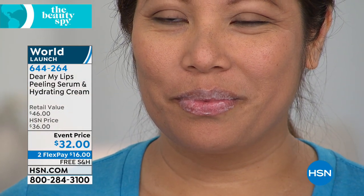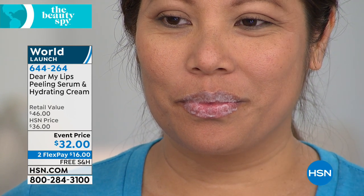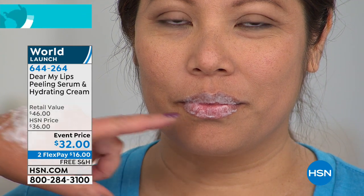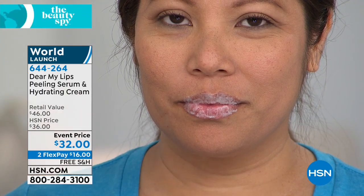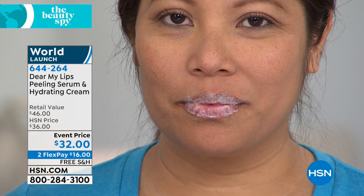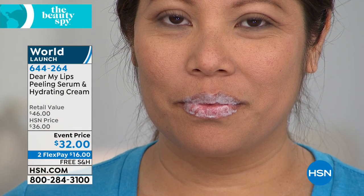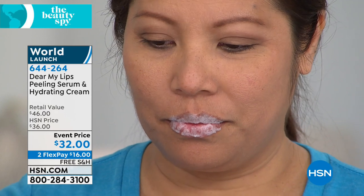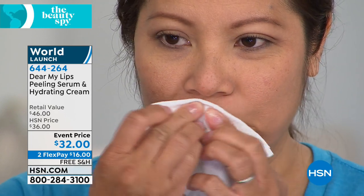Look at her lips turning white. So what is it doing? It's actually eating away all the dead skin. It uses enzyme technology — all natural ingredients, not any chemicals on the lips. See how they're foaming up like that? Those little enzymes are taking off all that dead skin without using any harsh abrasives — no scratching of the lips, no cutting of the lips. Just those little oxygen bubbles. Now she's gonna wipe it off, and she's gonna reveal the most beautiful juicy lips.